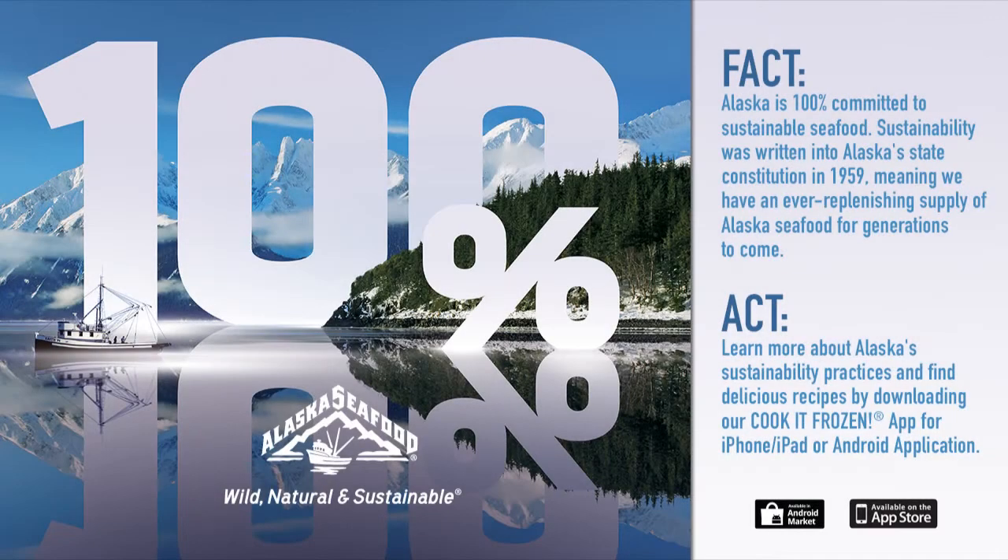Today's SeafoodNews.com video was brought to you by the Alaska Seafood Marketing Institute. Alaska has been protecting wild and sustainable seafood for generations and adheres to the most recognized and internationally accepted set of guidelines written by the United Nations Food and Agriculture Organization. For recipes and additional information, visit WildAlaskaFlavor.com.